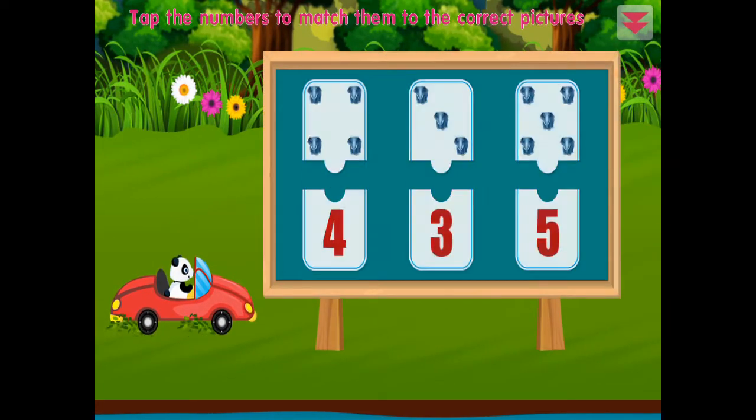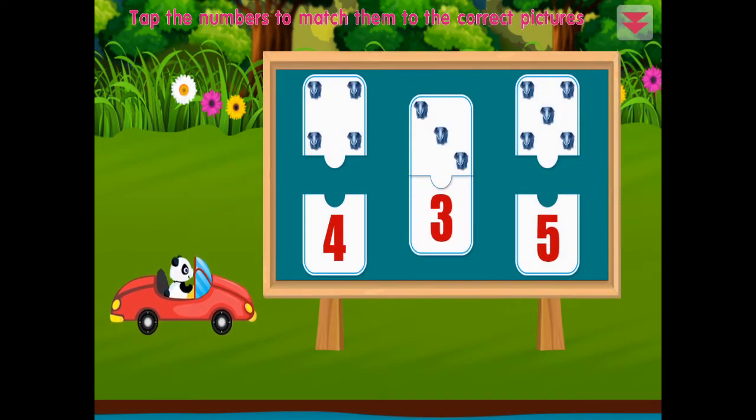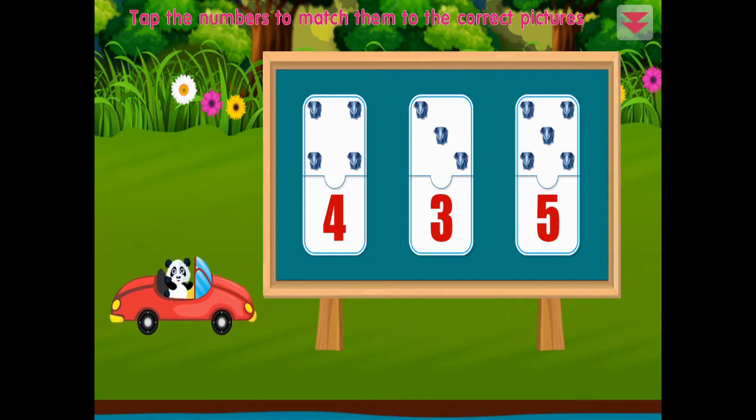Tap the numbers to match them to the right amount: three, four, five. All right!